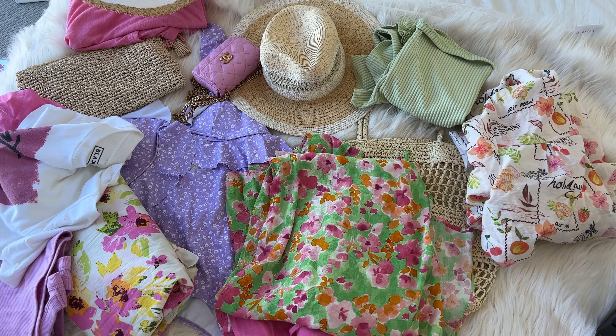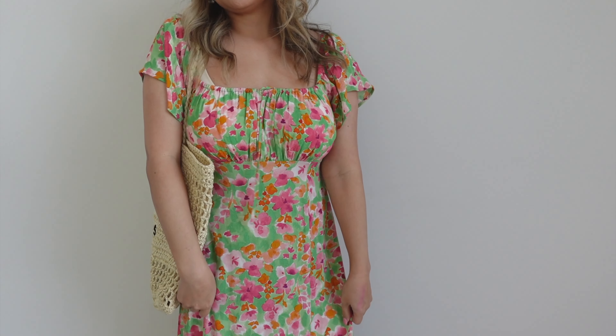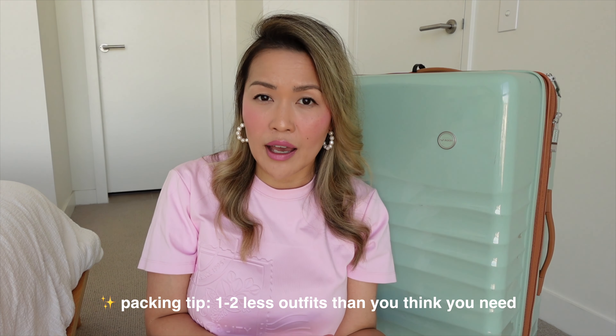Onto the fun part — packing my outfits. For each holiday I usually try and create a mini capsule wardrobe around key themes. For this Bali trip it will mainly be pastel colours, pinks, mint greens, and floral dresses. By creating a mini capsule wardrobe I can mix and match different pieces to hopefully avoid overpacking. A good rule of thumb is if I'm going for 7 days, I'll try and only pack 5 outfits.